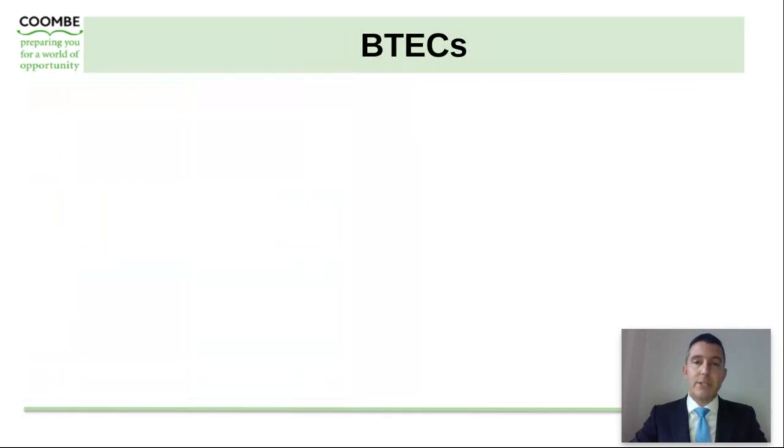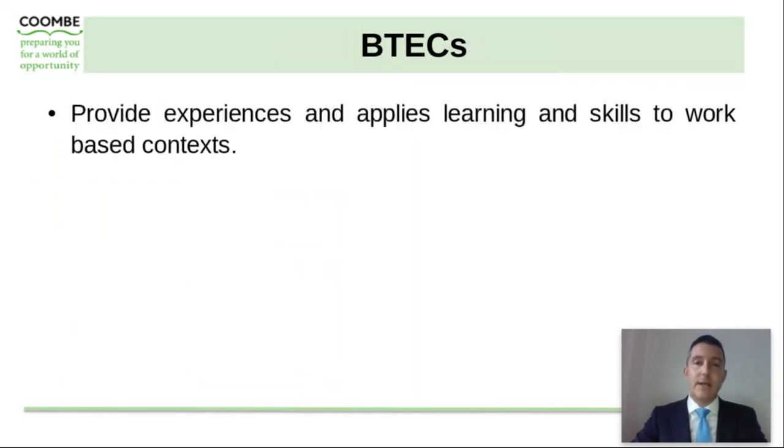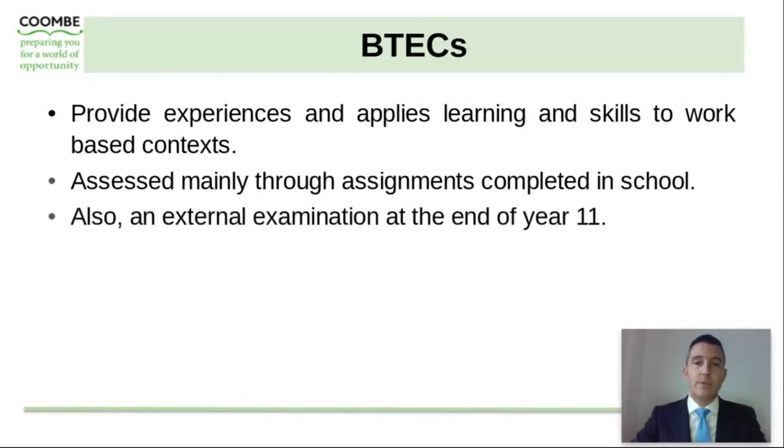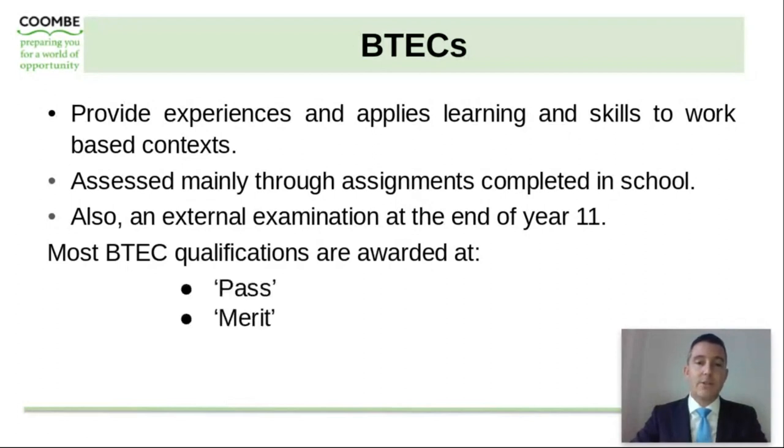We are extremely ambitious for all of our students and cater for every student's needs. As a result of that, we offer a range of BTEC courses for students to choose as part of their options subject choices. These provide experiences and apply the learning and skills learnt within lessons to a more work-based context. They are assessed mainly through assignments completed in school, with an external examination at the end of Year 11 that's a much smaller percentage than the 100% linear exams you have in GCSEs. These qualifications are awarded at a pass, merit, distinction and distinction star, which are equivalent to GCSEs.